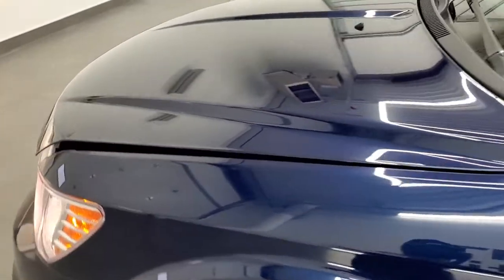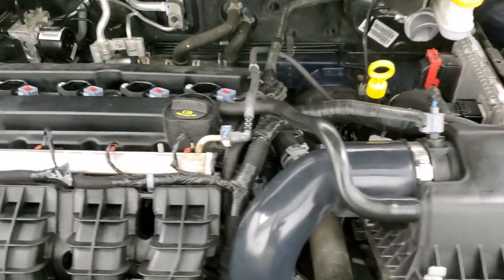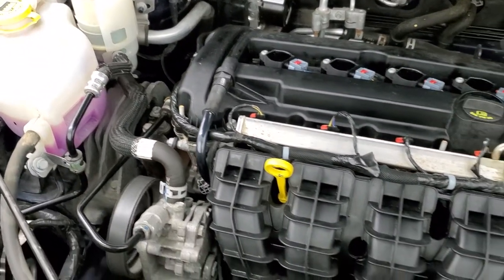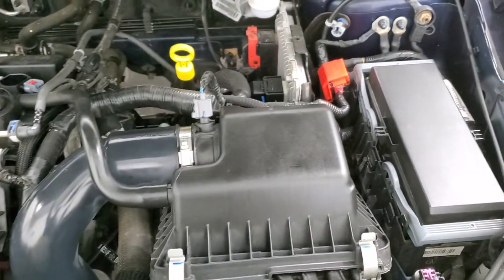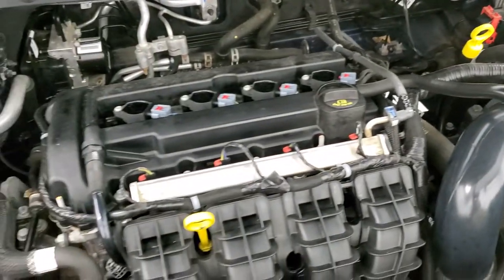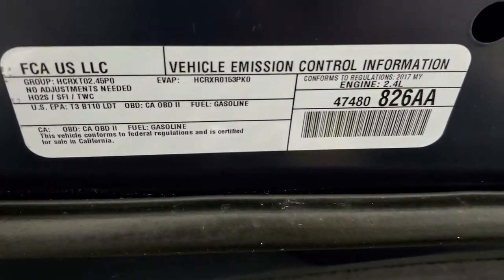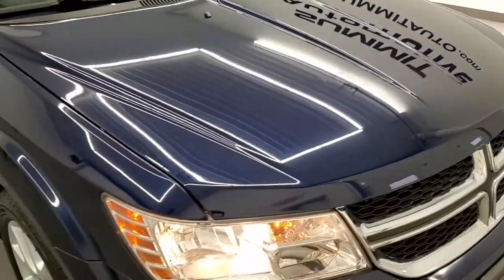I'd personally like to thank you for checking out the video today. Hopefully from this HD video you'll have been able to tell just how clean this Journey is all the way around, inside and out. Under the hood we have the 2.4 liter four-cylinder motor — the engine is very clean, runs very smooth. This vehicle has been fully safetied and inspected by our service shop, has a fresh oil and filter change, all fluids checked and topped off, and it has brand-new front brakes. This vehicle is 100% ready to go.